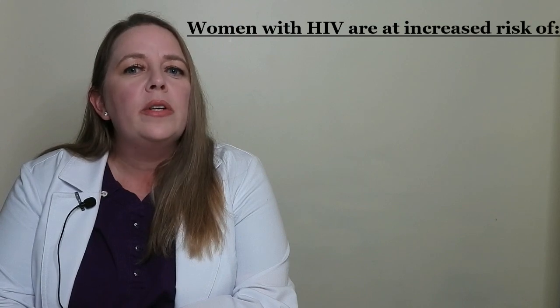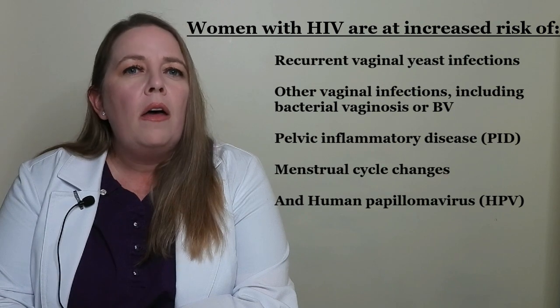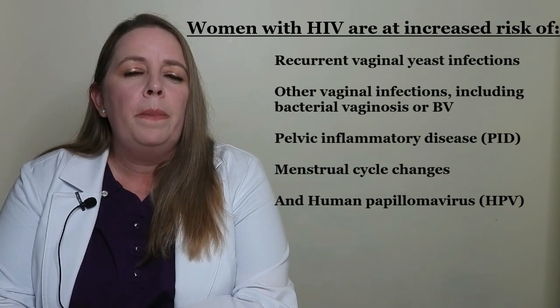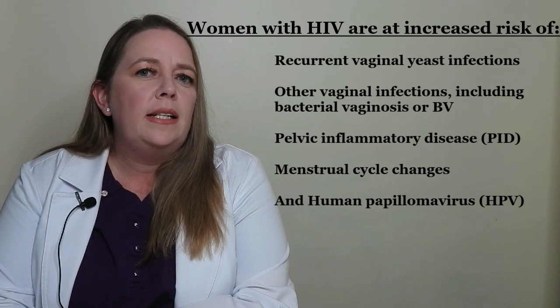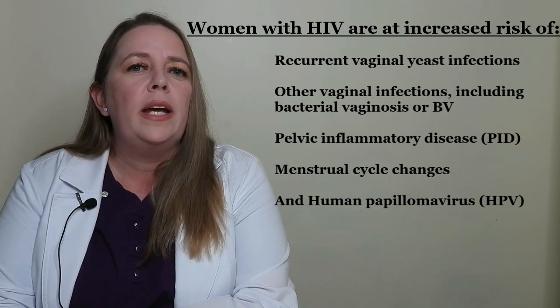Women may be less likely than men to notice small spots or other changes to their genitals. Women with HIV are at increased risk of recurrent vaginal yeast infections, other vaginal infections including bacterial vaginosis or BV, pelvic inflammatory disease, menstrual cycle changes, and human papillomavirus, or HPV.